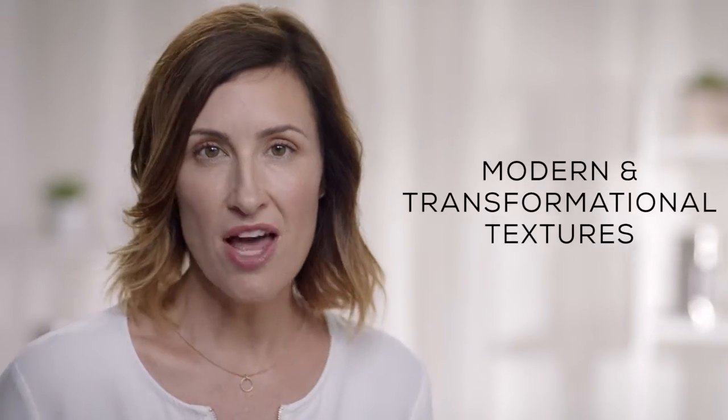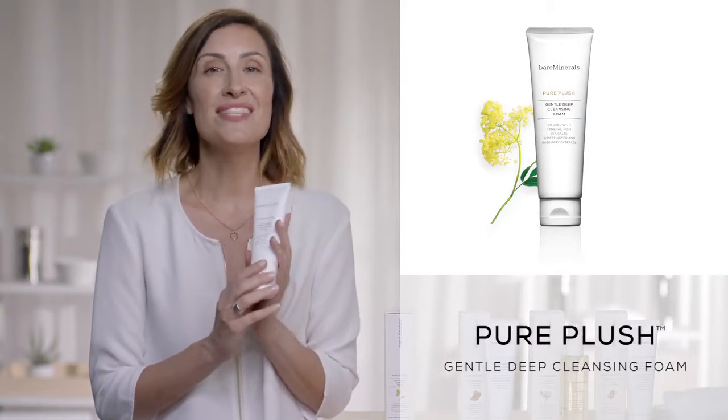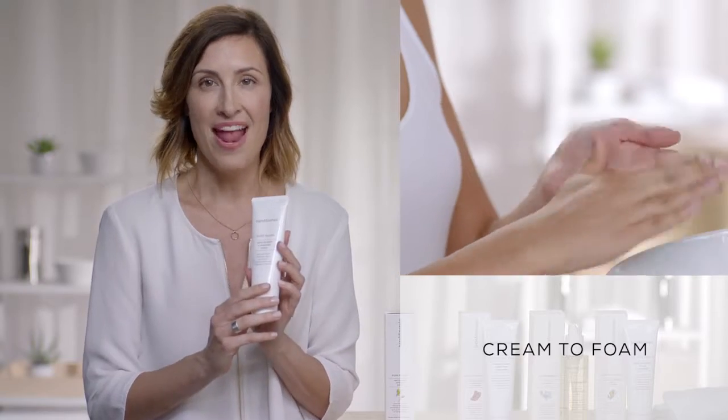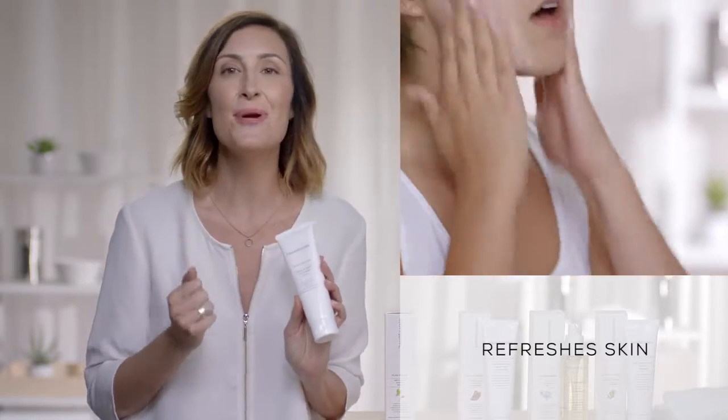I've given you some amazing facts, but I know what you're going to fall in love with is the experience. The texture of the products are modern and transformational. First, we have Pure Plush. It starts out as a solid white cream, and then when it begins to lather, it turns into the most invigorating, weightless, cushiest, plushiest foam that rinses off perfectly clean.